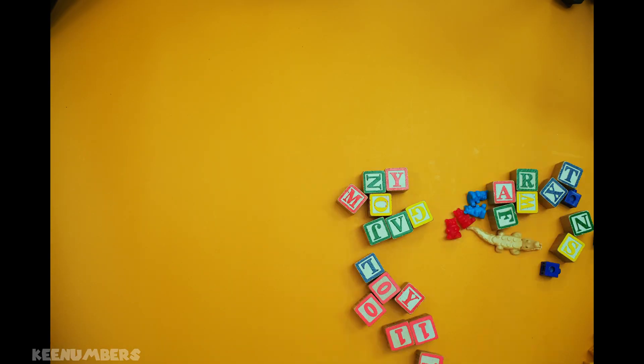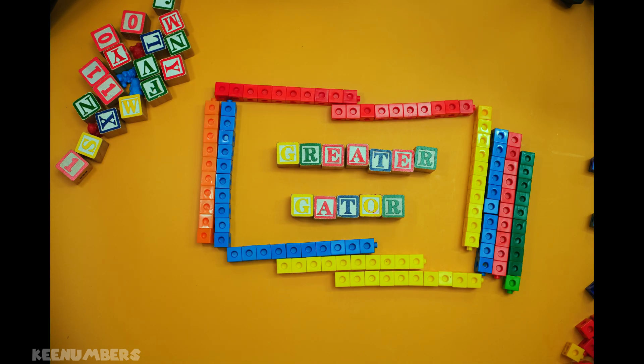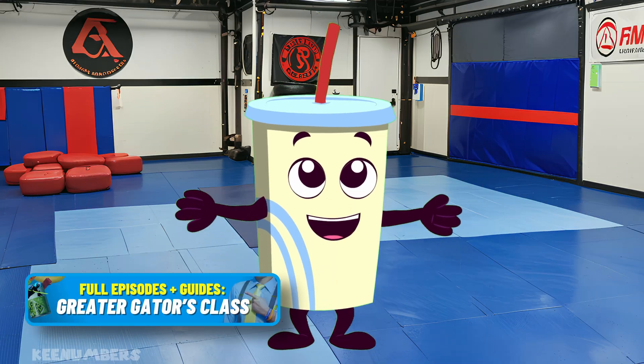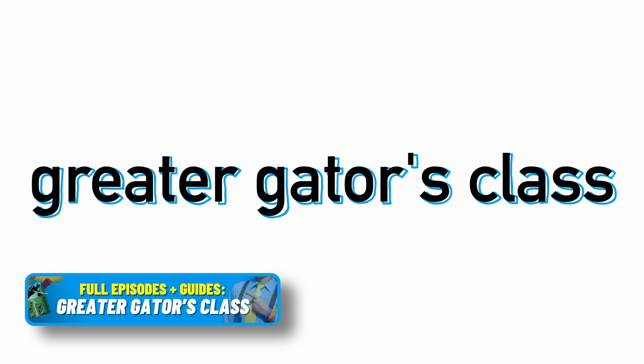If your mom or dad has 10 bucks, you can join the Greater Gator's class to watch the rest of this episode, which features a ridiculously large number — no change required: 5.6 trillion dollars. This next problem is for the Greater Gator's class.